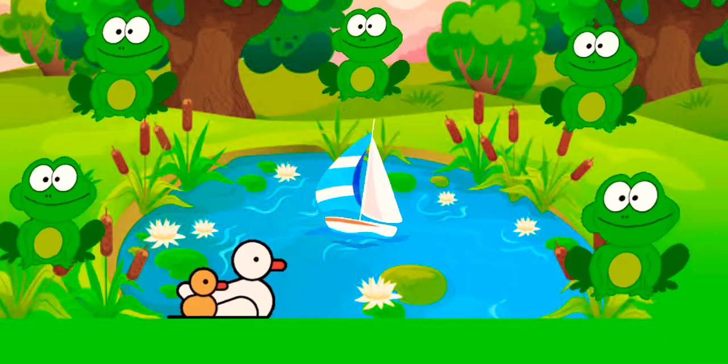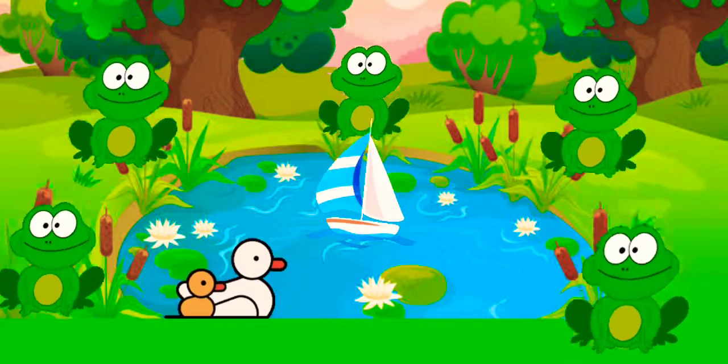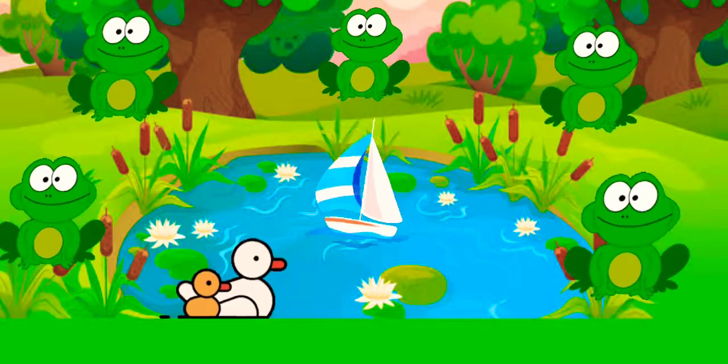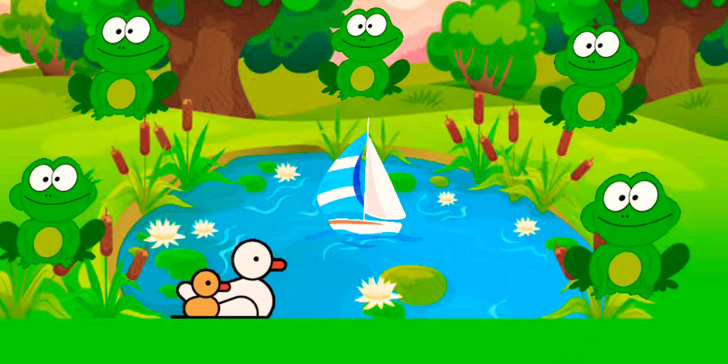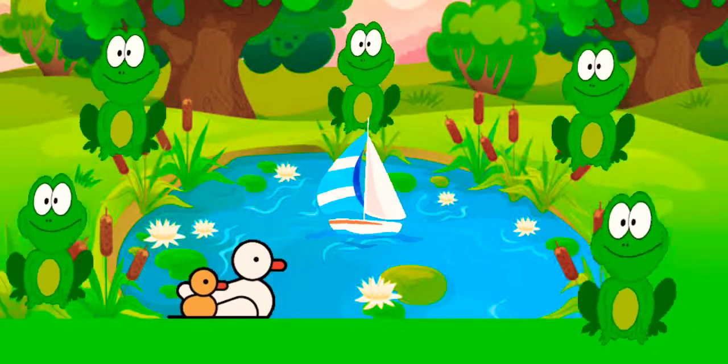Two little speckled frogs sat on a speckled log, eating some most delicious bugs, yum yum. One jumped into the pool, where it was nice and cool, then there was one green speckled frog, glug glug.